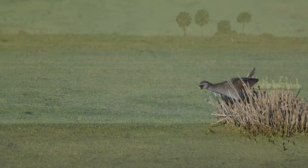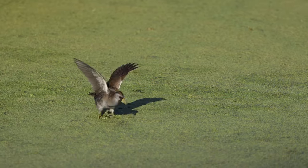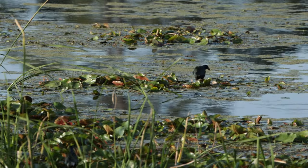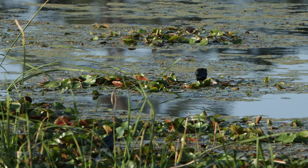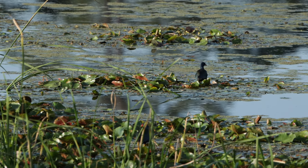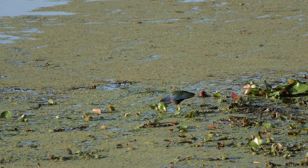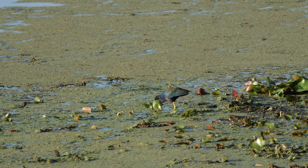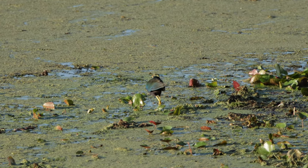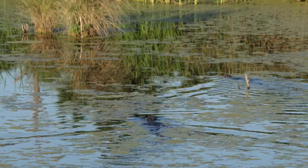My last trip for this video was again down to St. Mark's. Soras are usually very skulky but this one was feeding right out in the open, and I enjoyed watching, filming, and photographing this individual for quite some time. The Purple Gallinules have returned for the summer, and while I was standing on the platform I noticed a large alligator chasing a small one.